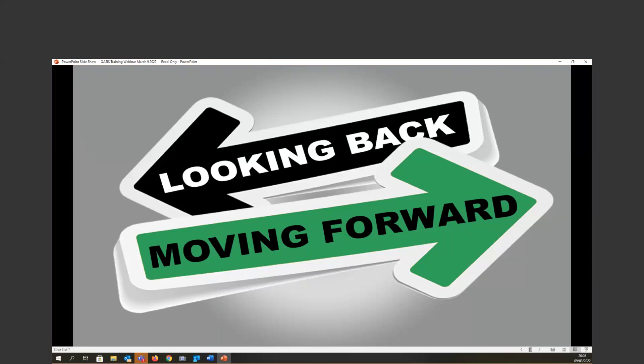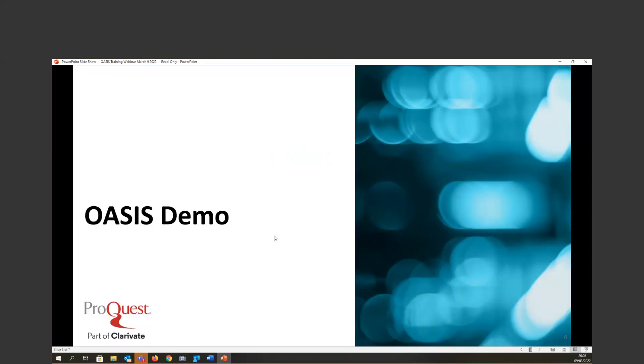Please feel free to ask your questions, and we will have around 10 to 15 minutes at the end to answer them. By this, I will now switch to the online demo. Let me just go to the second screen here.